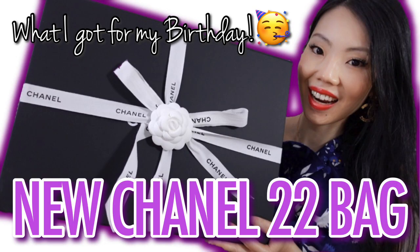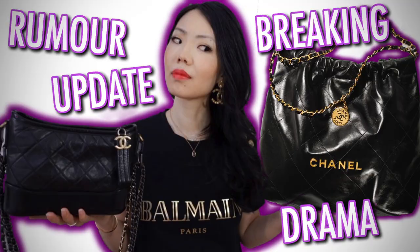I wanted to address the 22 bag situation again. If you're not aware, I did buy the 22 bag and made a whole unboxing first impression review after wearing it for one month, so that is pretty comprehensive as far as the review of the bag — definitely have a watch, I will link it up here as well as down below. I also did an update video the following week addressing some of the concerns I wanted to add to that video.